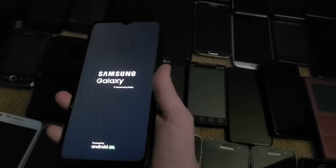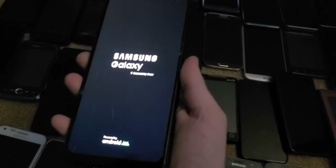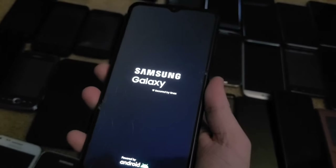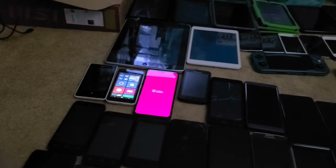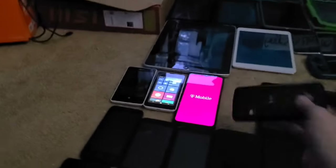First up is the Samsung Galaxy A13. I got this from work in the lost and found — it had a passcode but I hard reset it and bypassed the FRP, and it works perfectly. I got the two Lumias from a phone lot I got in May.